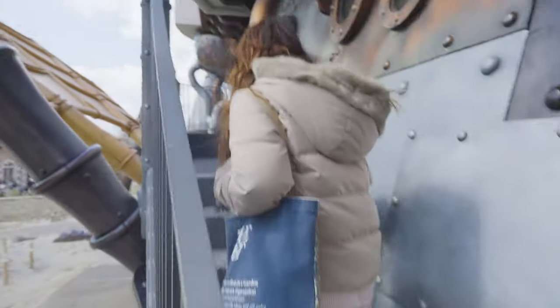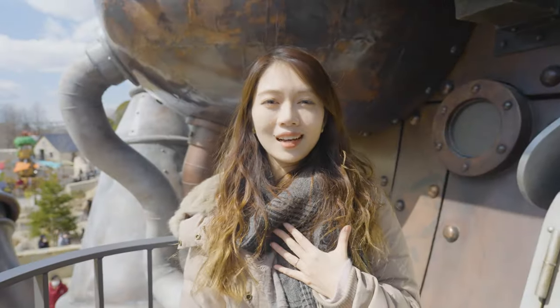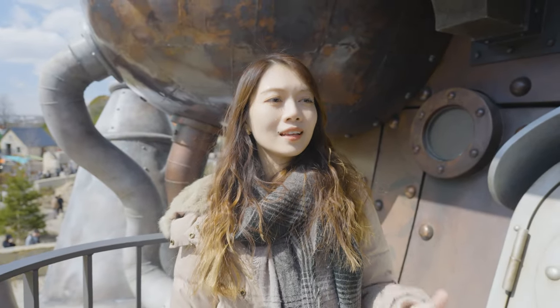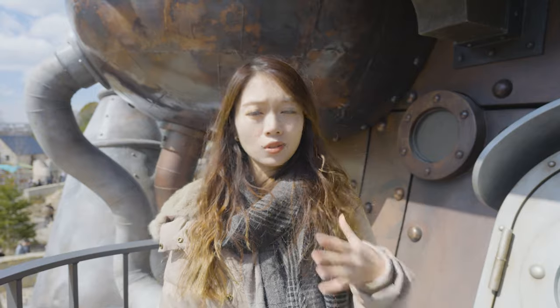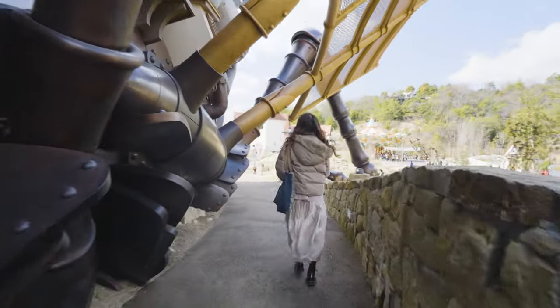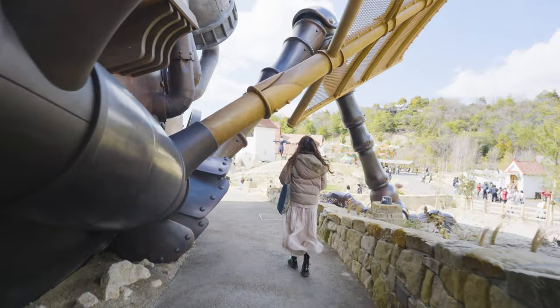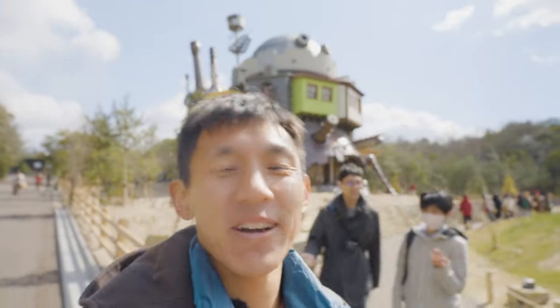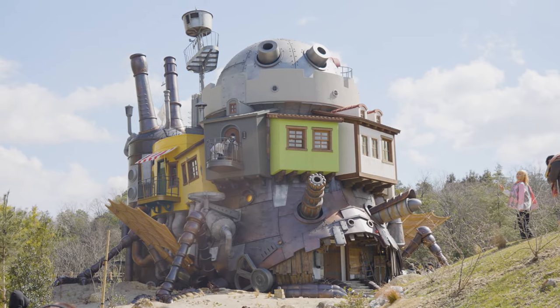I'm literally crying because, as I mentioned in our last video, Howl's Moving Castle is my favorite Ghibli movie, and they really made it come true. Everything inside is so real. I will watch the movie 100 times after coming back. They've done such an amazing job creating a full-size replica of Howl's Moving Castle — it's actually so large, with several floors. There's also a house from the set of Howl's.